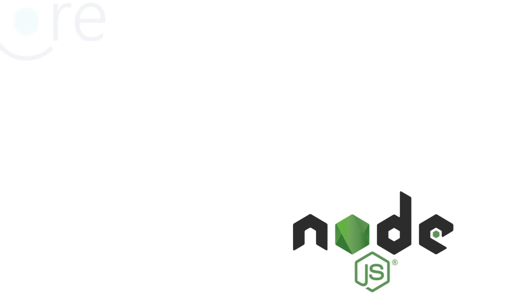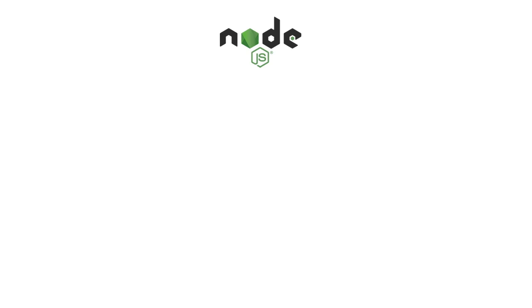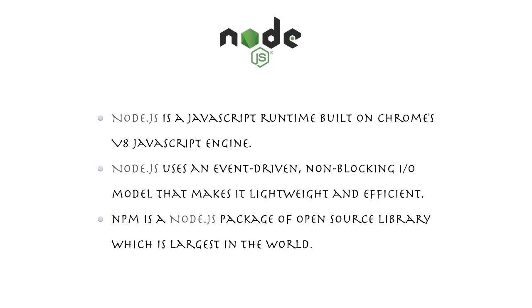Welcome to dotnet training academy. In this video we are going to talk about ASP.NET Core vs Node.js — which one is better. Node.js is a JavaScript runtime built on Chrome's V8 engine. Basically Node.js is a framework which runs on top of JavaScript and it is used mostly at the server side for real-time web applications like chatting, polling, and multiplayer games.